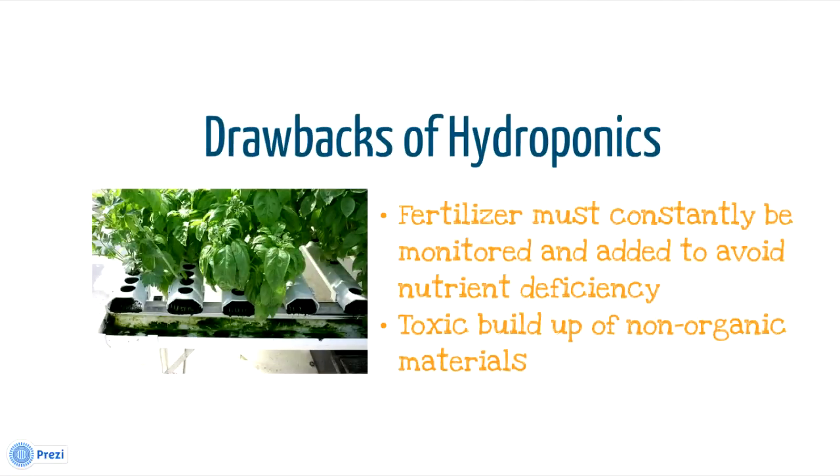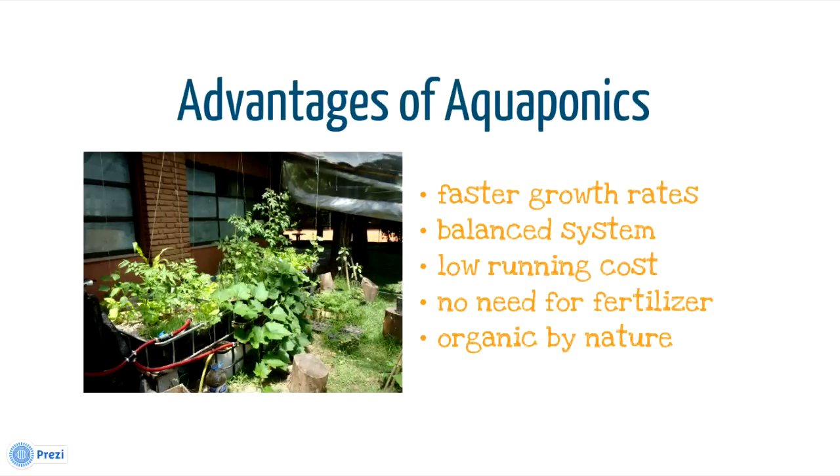Hydroponics is pretty cool, but it also has some drawbacks. Fertilizer water is expensive and has to be constantly monitored. After some time, nutrient levels become toxic and have to be dumped out.